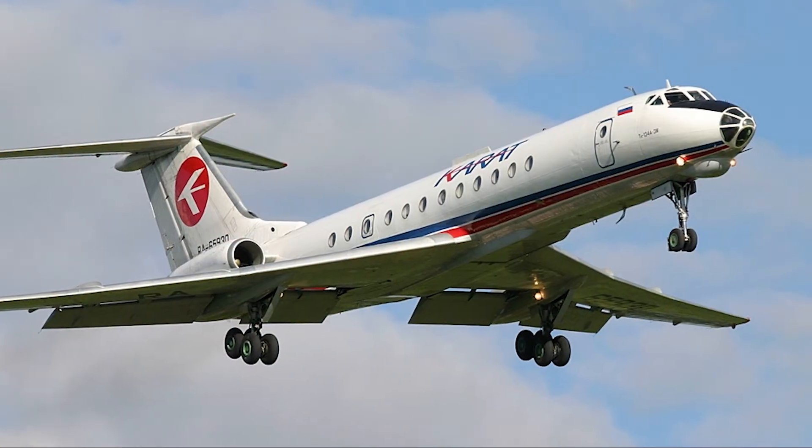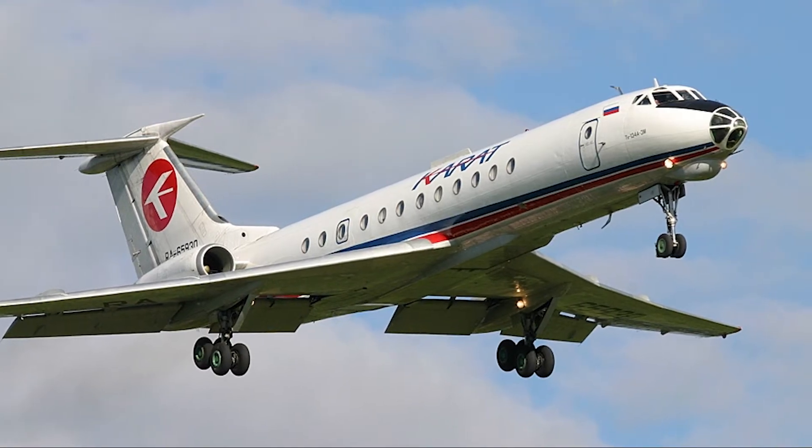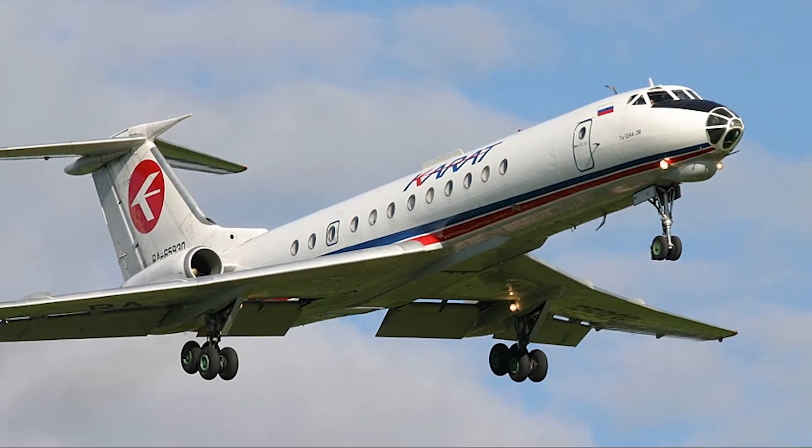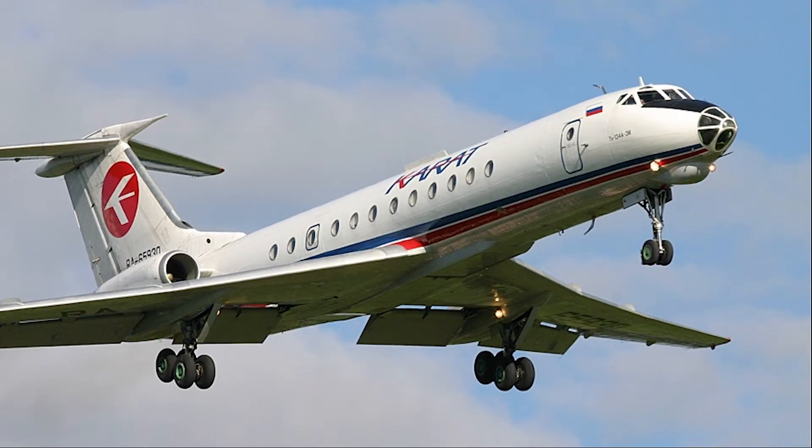Introduced in the early 1960s, the 2134 became one of the most popular and widely used jet airliners in the Eastern Bloc and beyond, serving faithfully for several decades.